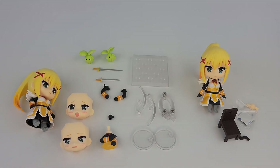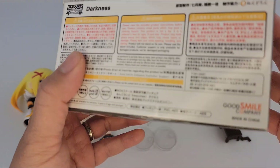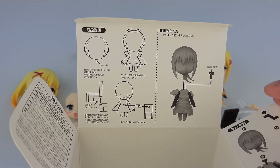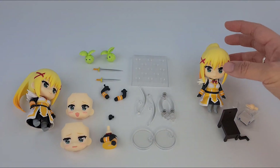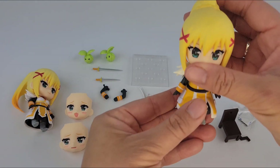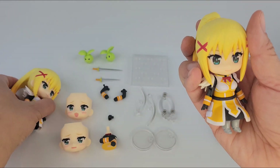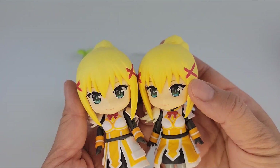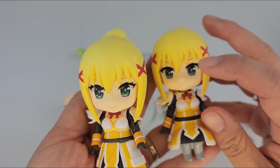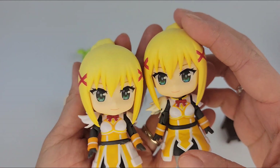So I opened the Nendroid standing and sitting Darkness. Let me show you the box for the sitting one — there's instructions, there's not much because all it does is sit. It doesn't have any accessories to change parts. So let me show you the comparison. You can see she's sitting, and this is the other one. Size is about the same. I found this one's a little darker, like it looks a little tanned or something.